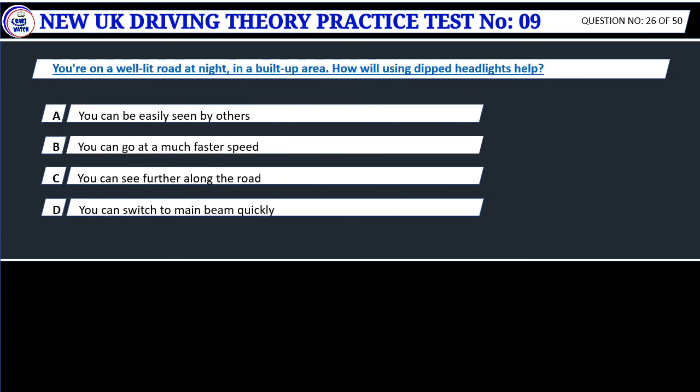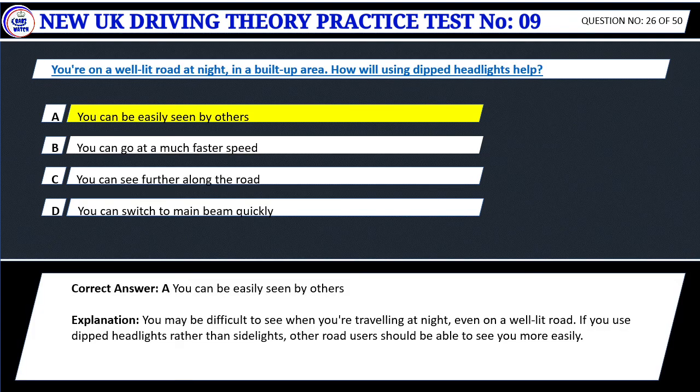Question 26. You're on a well-lit road at night, in a built-up area. How will using dipped headlights help? A. You can be easily seen by others. B. You can go at a much faster speed. C. You can see further along the road. D. You can switch to main beam quickly. Correct answer: A. You can be easily seen by others. You may be difficult to see when you're traveling at night, even on a well-lit road. If you use dipped headlights rather than side lights, other road users should be able to see you more easily.